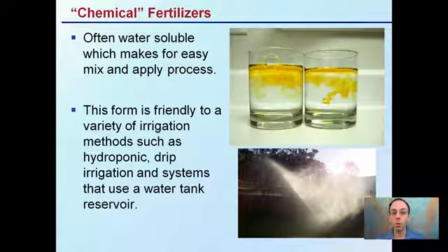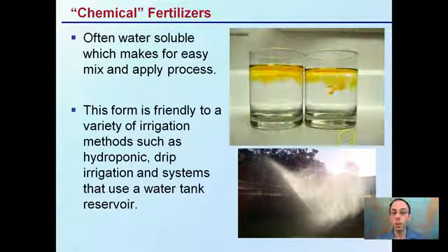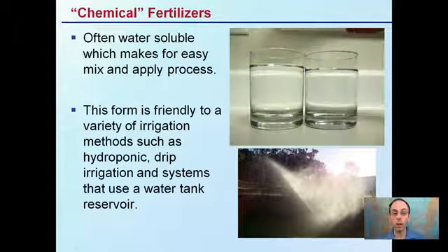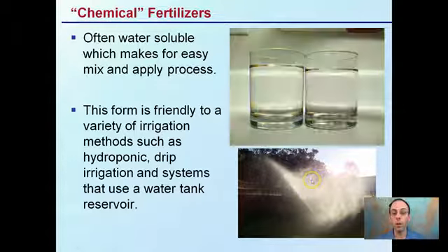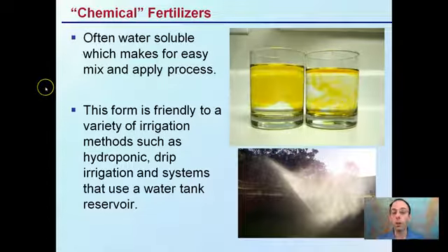Chemical fertilizers are often water-soluble, so if you add water they'll diffuse through and mix very well. This makes the application process very easy and friendly to a variety of irrigation methods. You can use them in hydroponic setups, drip irrigation, systems that use a water tank as a reservoir, or overhead — all of these irrigation methods are applicable for most chemical water-soluble fertilizers.